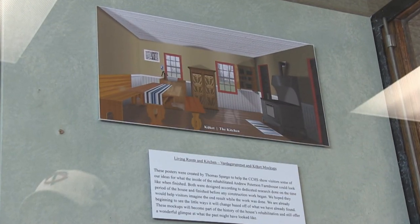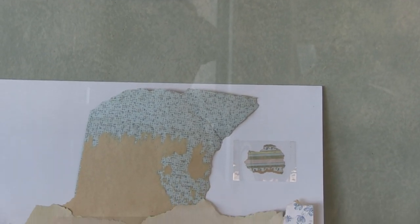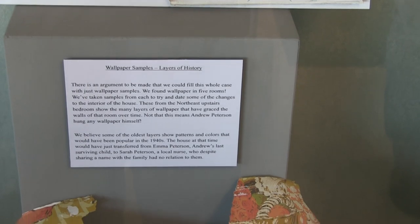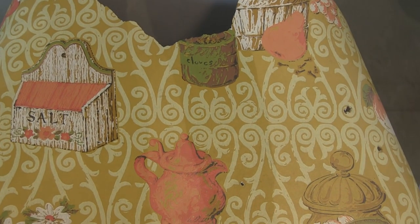In our facility we have a number of different exhibits, including a few right here in our entryway. Right now we have a display case dedicated to the work we are doing on the Andrew Peterson Historic Farmstead just outside of Waconia to the east on Highway 5. It is a National Register of Historic Places property and we are currently rehabilitating it to what it would look like around 1885. The interior of the house is down to the original log structure in some places, and we've got most of the plaster stripped away. We're replacing windows and restoring what it would have looked like inside when Andrew Peterson and his family were living there.